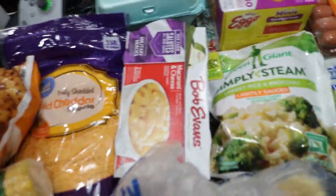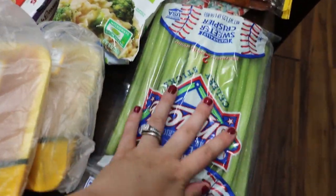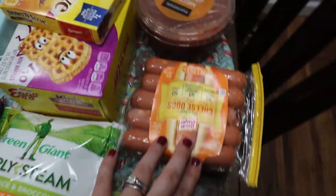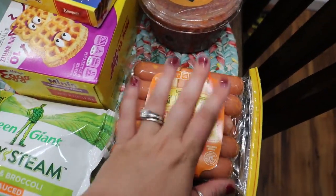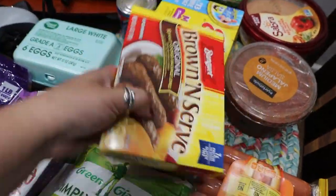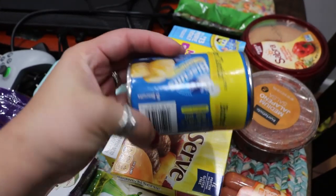I got some Bob Evans mac and cheese. Some celery for a recipe. And it's got cheesy rice and broccoli. I got some cheese dogs — we really like this kind the best. And then I got Parker's waffles and his sausage. A thing of six eggs. A little tiny guy of biscuits — it's only like five biscuits.